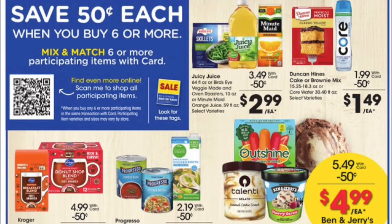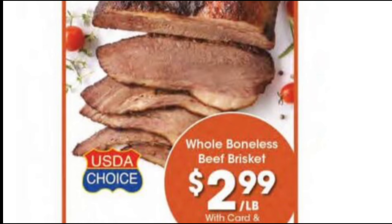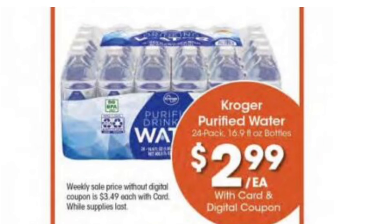Okay frugal friends, let's look at our Kroger preview ad for the week of January 17th through the 23rd. They will be continuing the buy six save 50 cents and the dollar deal. $2.99 a pound for the whole boneless beef brisket — I think that's a pretty good deal. $2.49 for the egg-rich smoked sausages in different varieties. Kroger cheese, six to eight ounces, will be $1.99 each with a digital coupon.